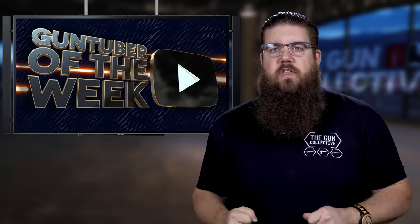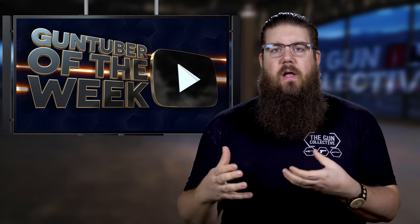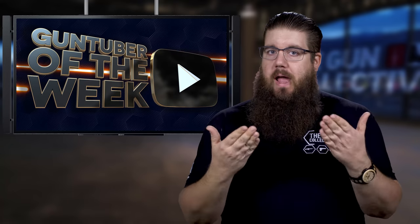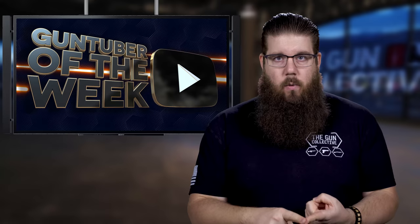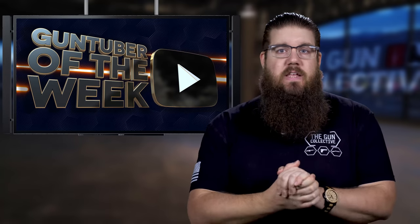GunTuber of the Week continues this week. For anyone new here, GunTuber of the Week is a segment where I share a gun-related channel that, by our admittedly high standards, puts out high quality, entertaining, informative content on a regular basis. That is the key to getting selected for this. Our GunTuber of the Week this time is Work The Trigger. His channel is all about having a good time and learning along the way. He does reviews as well as some competition shooting and aims to bring value to his viewers the entire time.